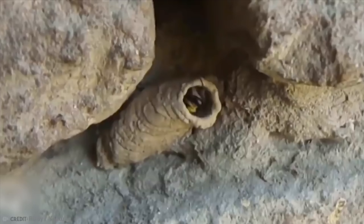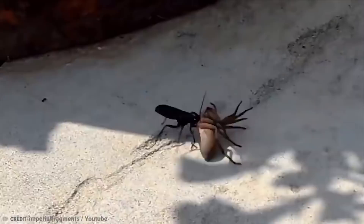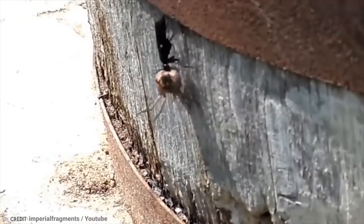Sometimes the mud daubers will just move into the abandoned nests of other mud daubers and give it a little refurbishment. The mud dauber's favorite food is spiders. In any case, the wasps build their nests in the same places spiders live, so they have plenty to eat.